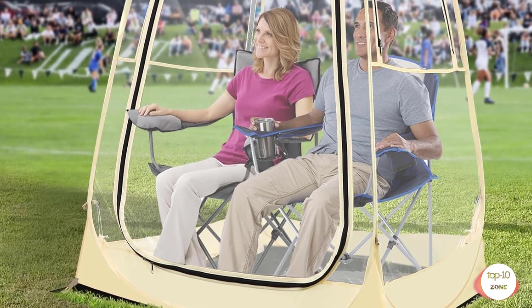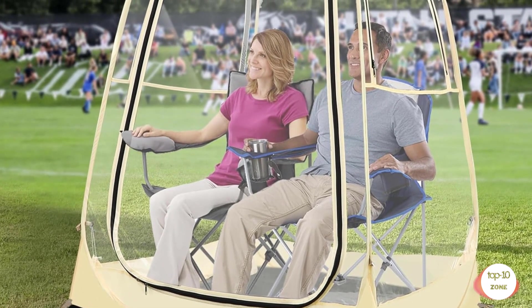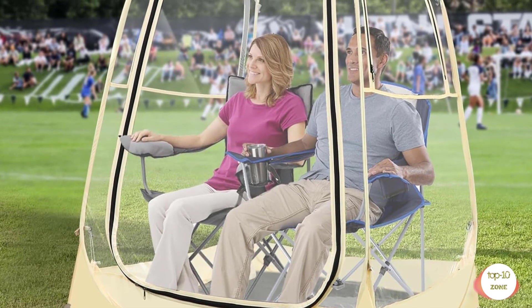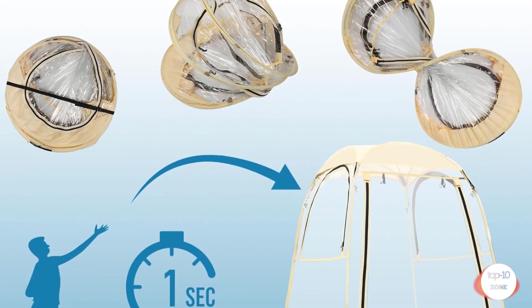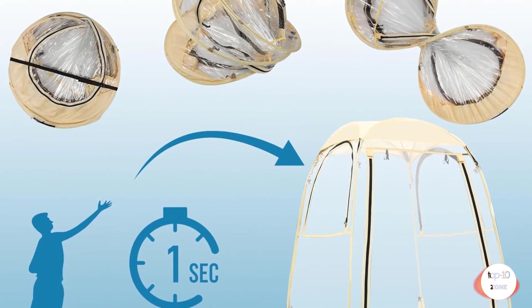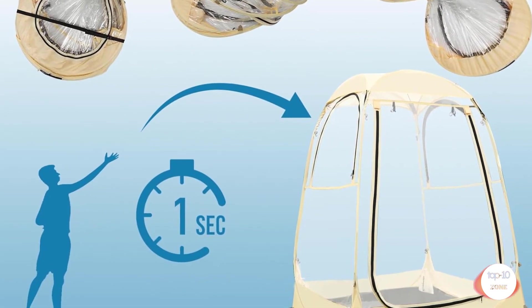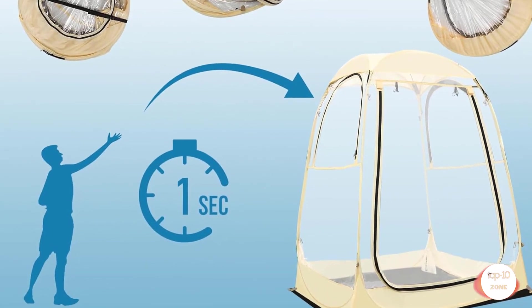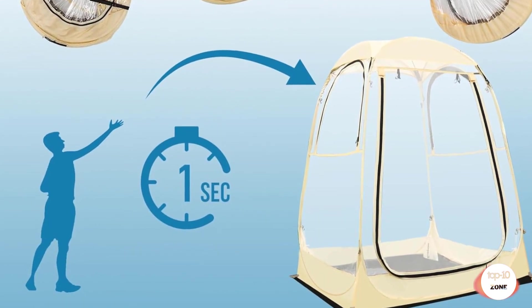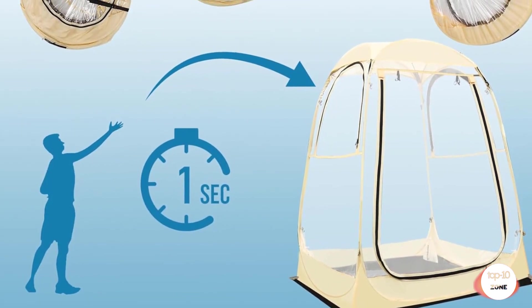It comes with a 33.46-inch carrying bag for easy transportation. The tent measures width 50 x length 50 x height 62 inches, weighing only 8.38 pounds. The bubble tent can provide a spacious and comfortable shelter for up to 2 persons. Keep warm and dry: this outdoor bubble tent can withstand various harsh weather conditions, keeping you dry and warm even in heavy rain, strong wind, or snow.